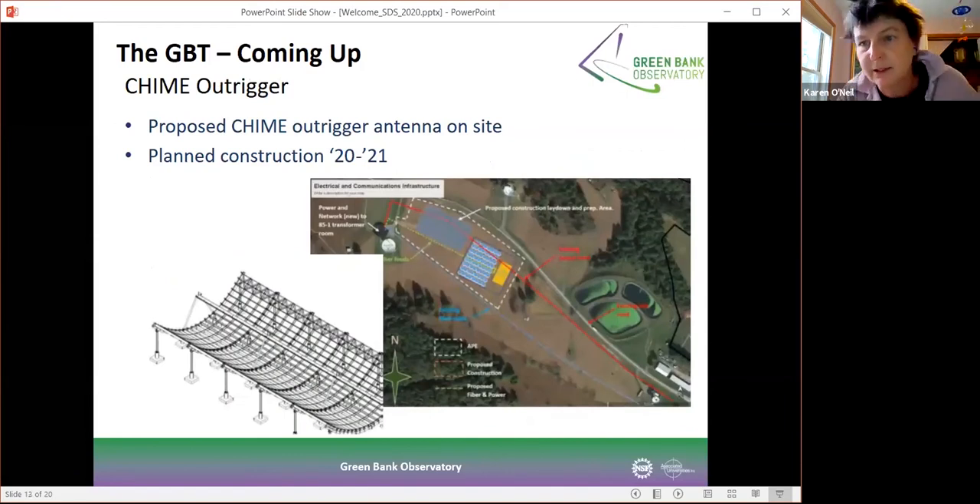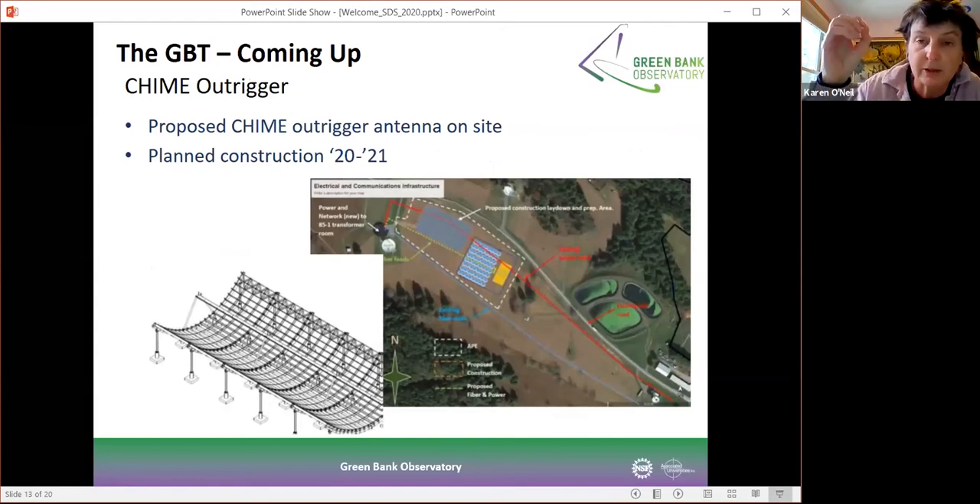Looking at some other exciting developments: we're in the process of working with the CHIME team to put an outrigger antenna on site — actually placing one of the large CHIME antennas down onto the Green Bank site. This will allow the CHIME team to do a much better job when looking for fast radio bursts, enabling precision pointing and figuring out exactly where a radio burst came from. We're pretty excited about that and it's fun to see another major new instrument showing up on the site over the next year or so.